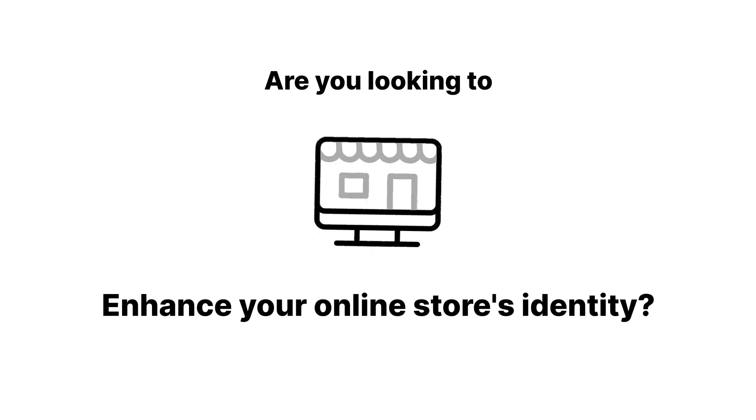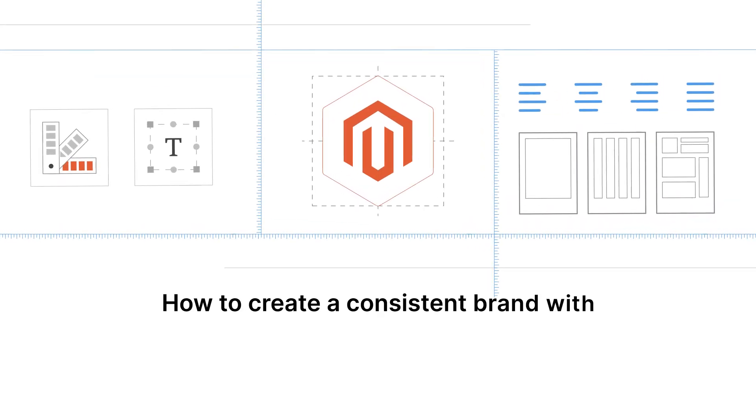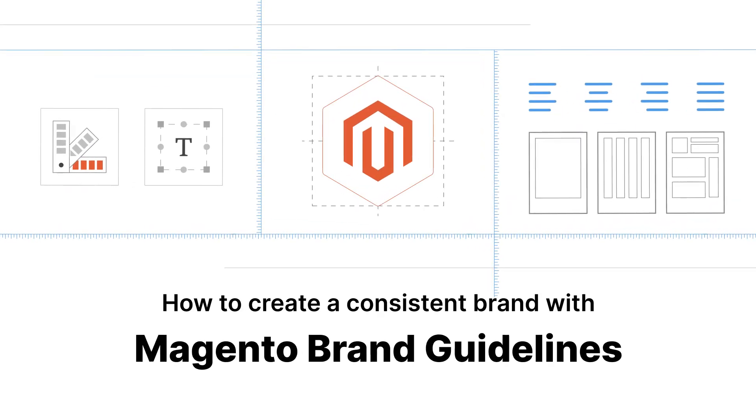Are you looking to enhance your online store's identity? Curious about how a strong brand can boost your sales? Let's dive into how Magento's branding rules can make your store not just visible, but memorable.